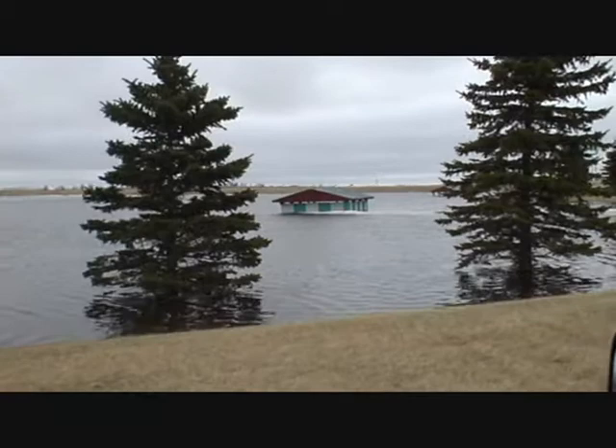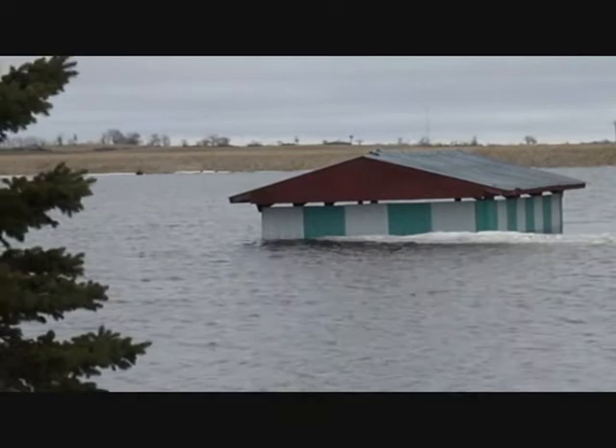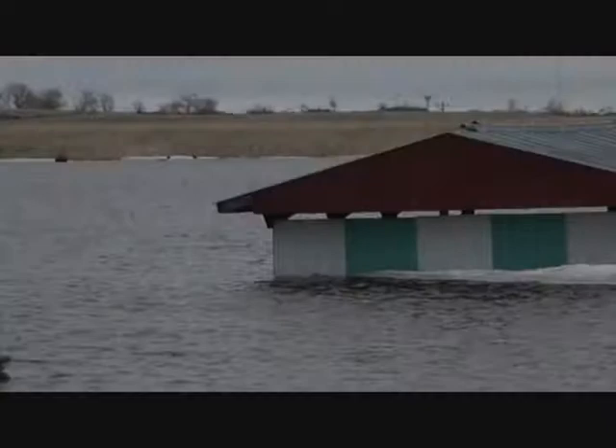The dam is behind that shelter. I'll zoom in a little bit so you can get the full effect. There's some ice up against the shelter. The Whitman Dam is right behind there. You can see some dock material and wood structures in the water up against the dam.